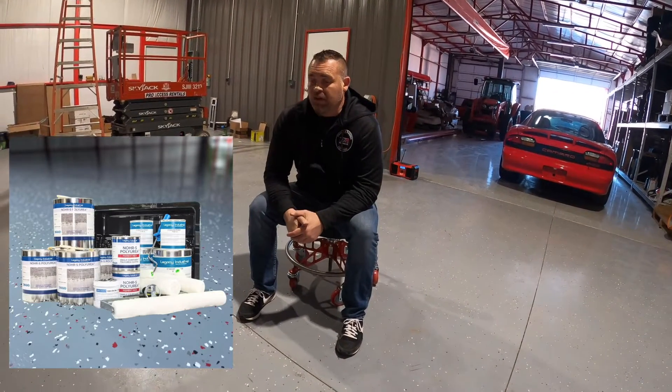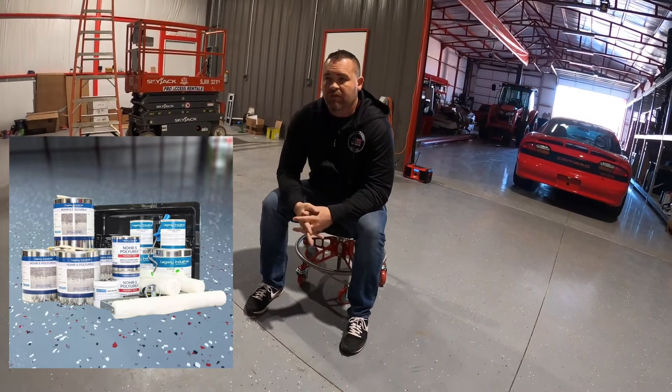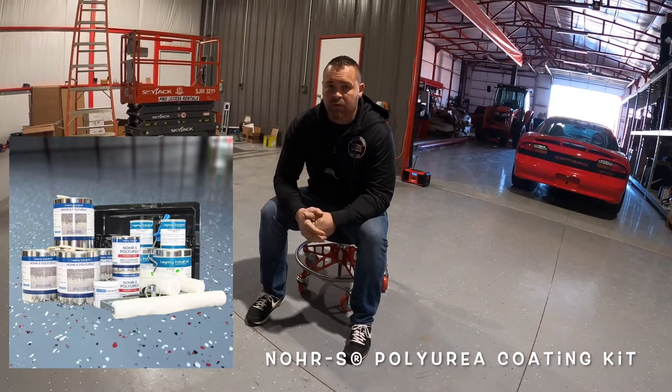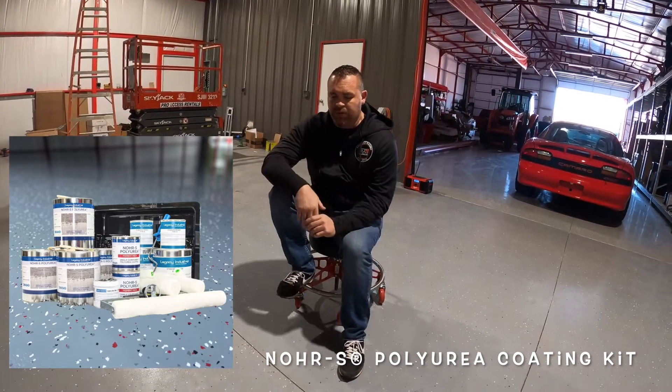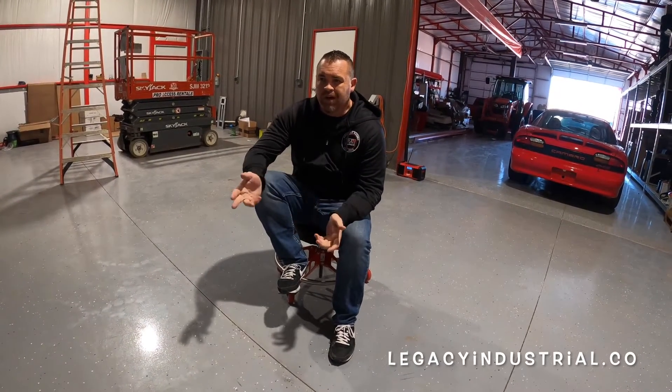As you guys can see, the floor turned out really good. I can't thank Scott at Legacy Industrial enough for a really good product. If you guys need flooring stuff, if you're gonna coat your garage or your shop that you build or whatever, I do recommend those guys. They have really good technical support.